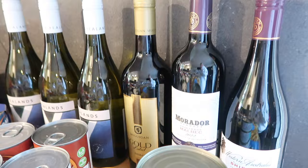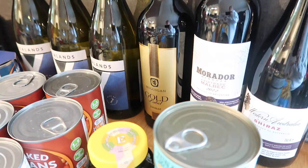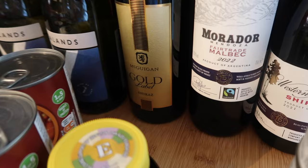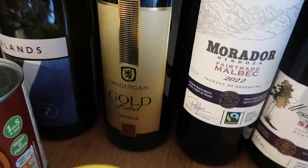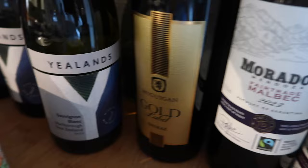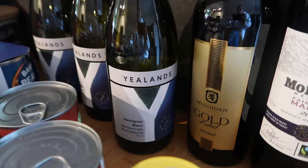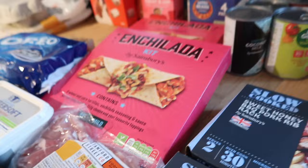I also got some wine — it's Easter weekend, we've got people visiting and coming for dinner. Sainsbury's are currently doing 25% off if you buy six or more bottles, so I bought six. I got a Shiraz, a Malbec, and another Shiraz. My favourite white is the Yellows Sauvignon Blanc from New Zealand — usually £10.50 a bottle, on offer at £8, then with the 25% off it came to £6 a bottle, which is crazy good.